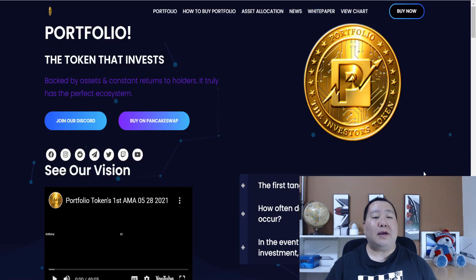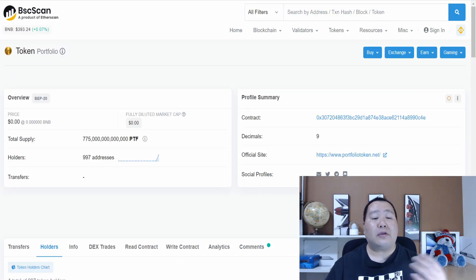I have the links in the video description below. The Portfolio Token is a much more established token, so it's going to be around for a long time. Right now, as I mentioned in the introduction, they plan to run a huge marketing campaign. And since they only have about a thousand holders, this is probably the best time to invest in Portfolio Token.